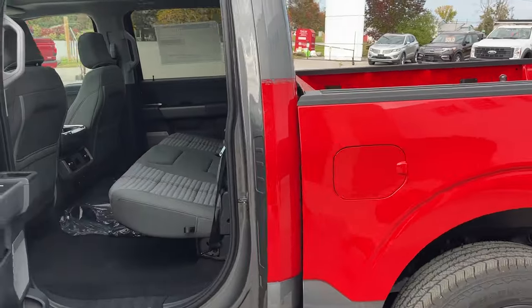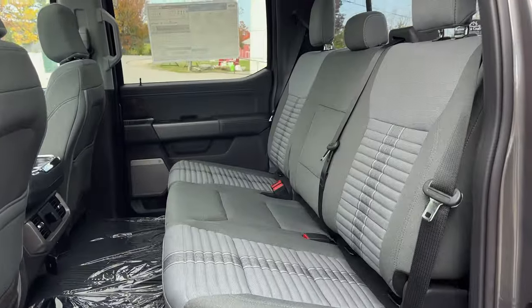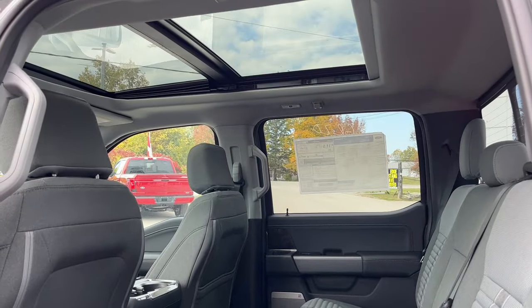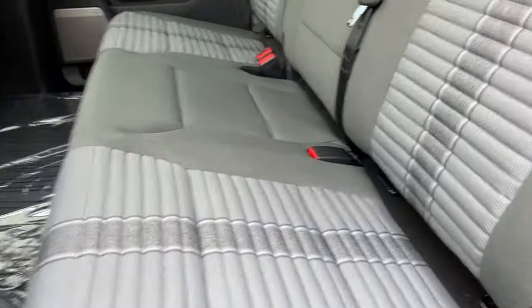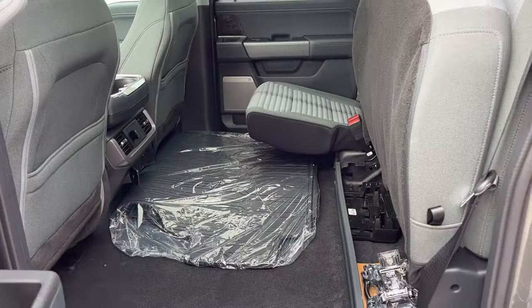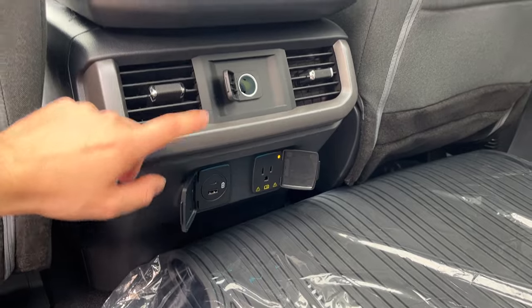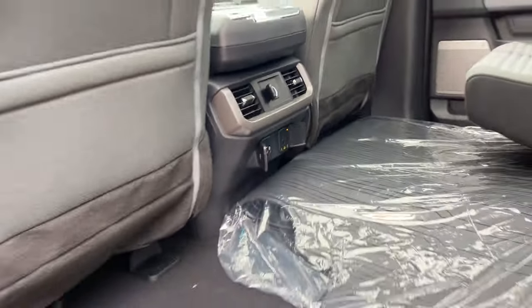Coming around to the interior, you do have a black and slate gray interior, and this one does have the twin panel moon roof which really opens up the cabin. The rear seats lock up for even more storage, and you have your floor liners here as well. You do have different power options back here, as well as your own climate vents.